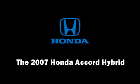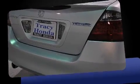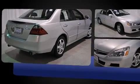Step into the 2007 Honda Accord Hybrid. This four-door, five-passenger sedan still has fewer than 40,000 miles. It features an automatic transmission, front-wheel drive, and a three-liter six-cylinder engine.